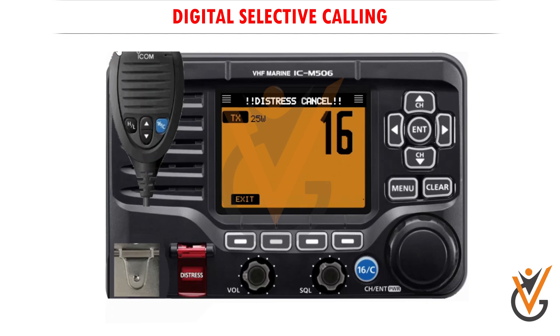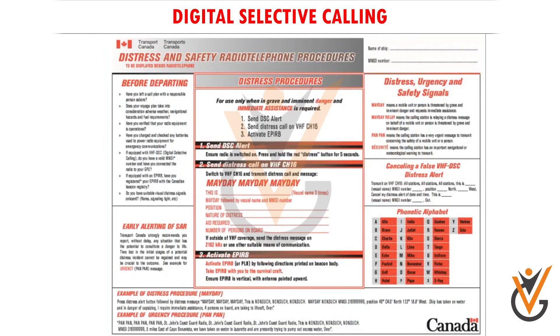Once the distress call is issued on channel 70 by pressing the red distress button, you should also issue a verbal mayday call. The M506 radio will automatically switch to channel 16 after using the distress button. A good tip is to post a description of the distress call procedures right next to your radio telephone, along with your vessel name and MMSI number.